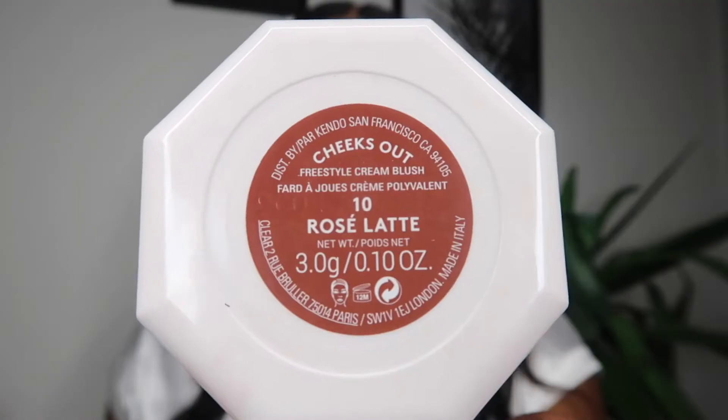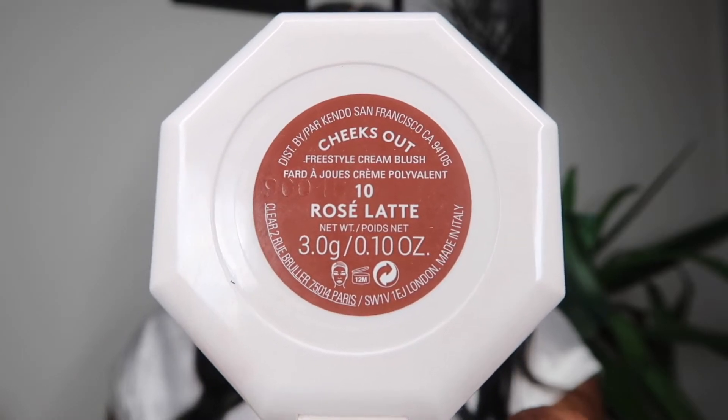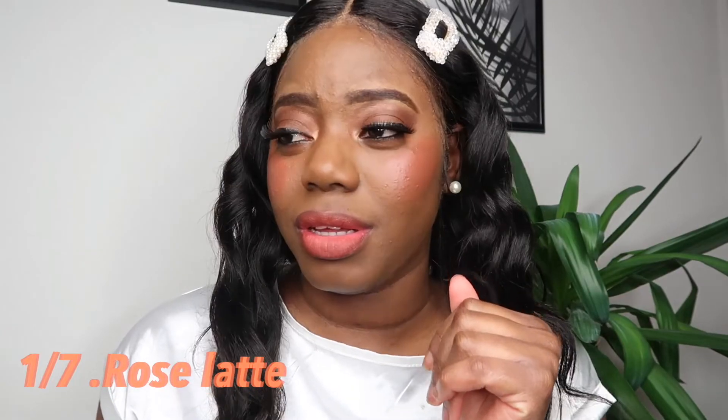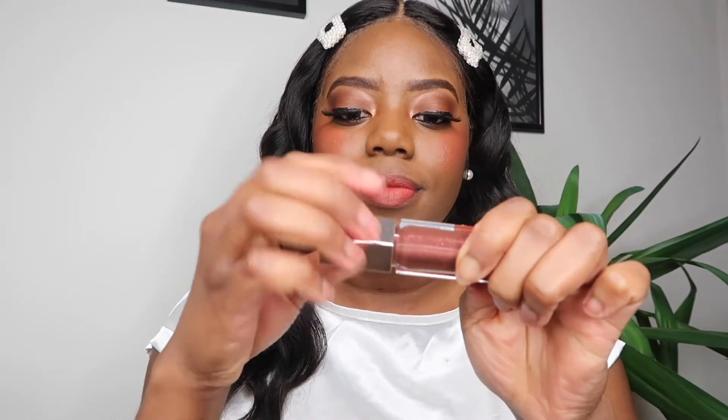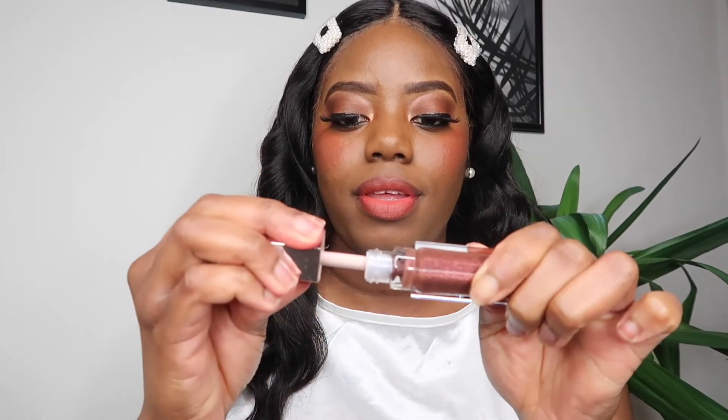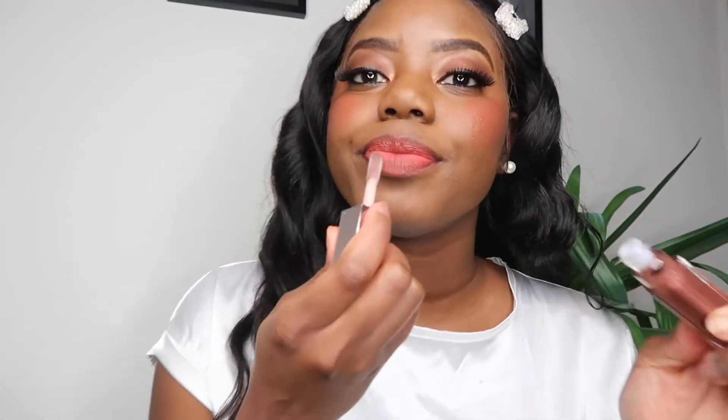Rosé Latte was the first color I applied on my cheeks and this is such a beautiful application color — this would be an everyday neutral color that I would rock. I applied a Mattemoiselle lipstick in Spanked and Shawty, and then I tried out the Fenty Beauty gloss in Chocolate, which was just sitting there catching dust. Let's see how this combo goes together — it's already a look.